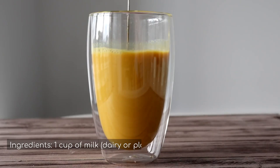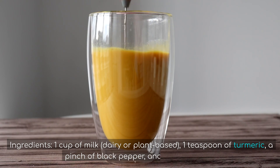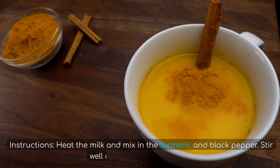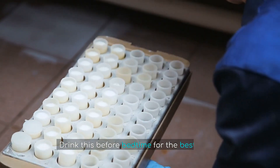Ingredients: 1 cup of milk (dairy or plant-based), 1 teaspoon of turmeric, a pinch of black pepper, and honey to taste. Instructions: Heat the milk and mix in the turmeric and black pepper. Stir well and sweeten with honey. Drink this before bedtime for the best results.